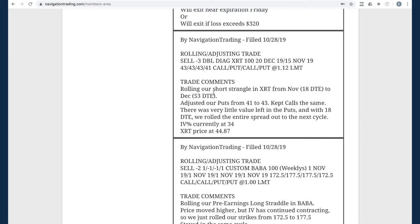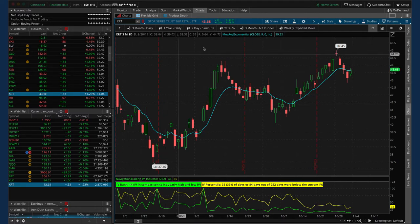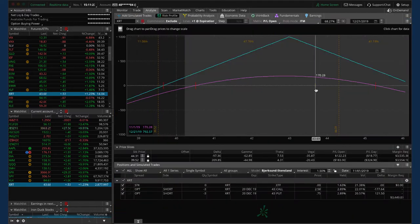Next trade was a rolling adjusting trade in XRT. We rolled our short strangle in XRT from November, which was down to 18 days to expiration, out to December, and adjusted our puts up. Price had moved higher with very little value left in our puts, so we rolled our puts up from 41 to 43, kept our calls the same just like we teach in the course, and rolled it out to the next cycle. Price has come back down to center and we've gotten back $170 since that roll.